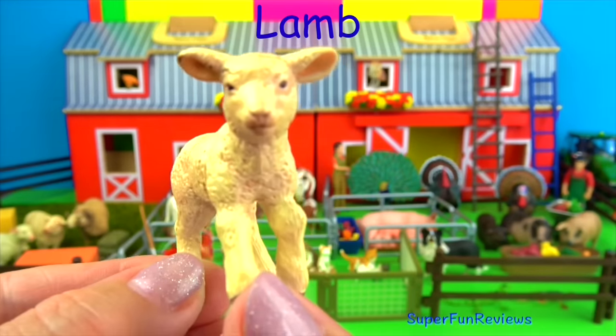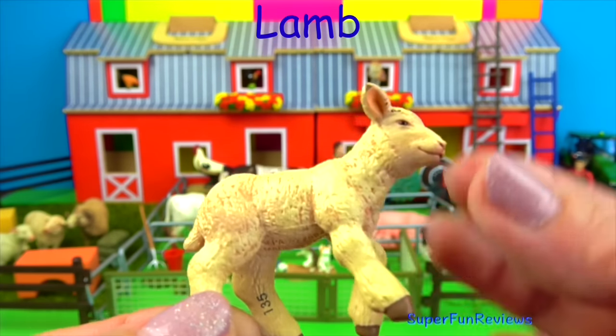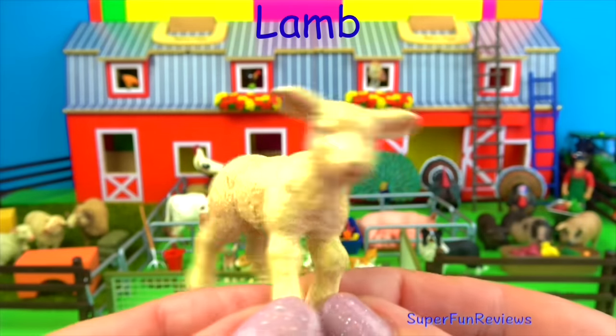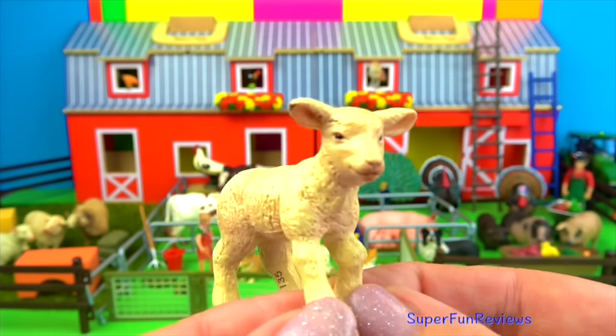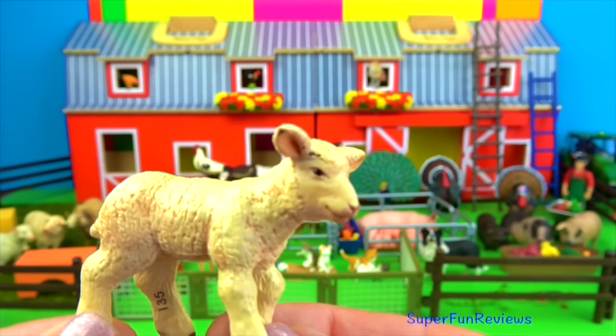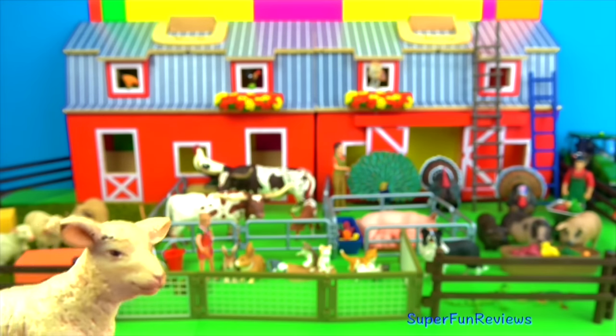The merino lamb. Lambs are born in the spring. The ewes mostly produce just a single or twin lambs. After the birth, the ewes like to lick their newborn lambs clean. Most lambs will begin standing within an hour of birth and are able to stand and nurse from their mother pretty soon after that.